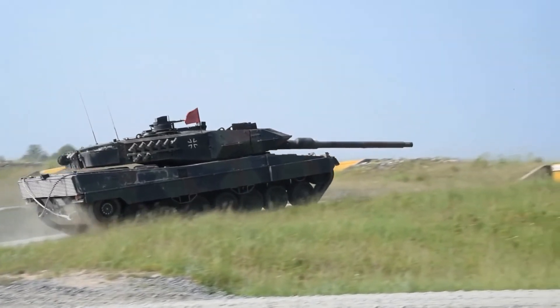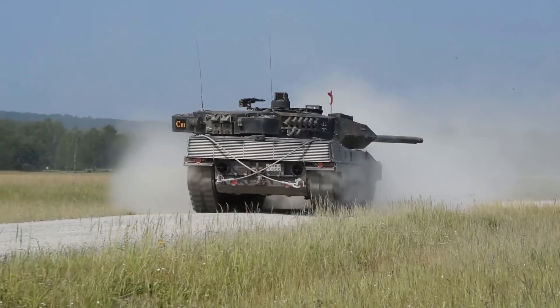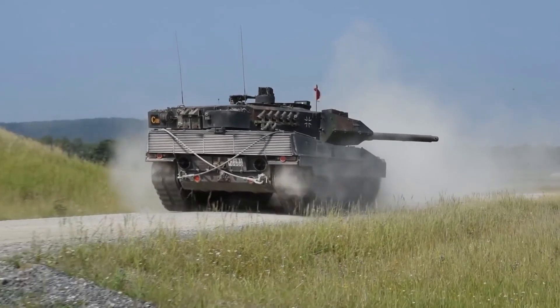That was all for today. These were some of the largest tanks ever made. If you liked this video, also check out the video of the smallest tanks ever made. See you around.